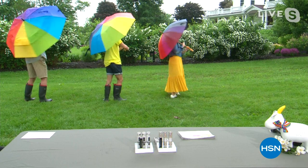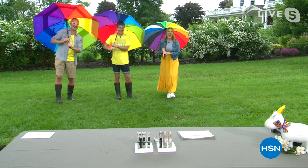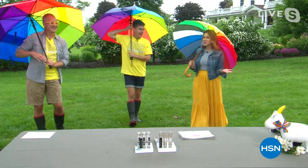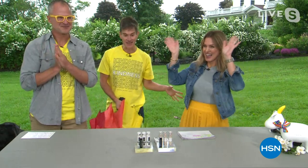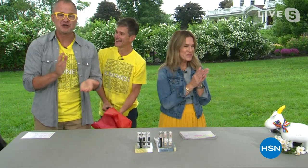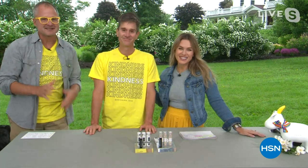We're live from the Beekman 1802 farm. Hi neighbors. I'm Valerie Stubb, and this is Dr. Brent Ridge and Josh Kilmer Purcell, and we have an incredible show planned for you for the next two hours. Even though it's raining, we're bringing the sunshine, because in our audience we have all nurses from our local community and they're going to be with us the entire two hours. At Beekman we always put nurses first — it's our year of nurses first.